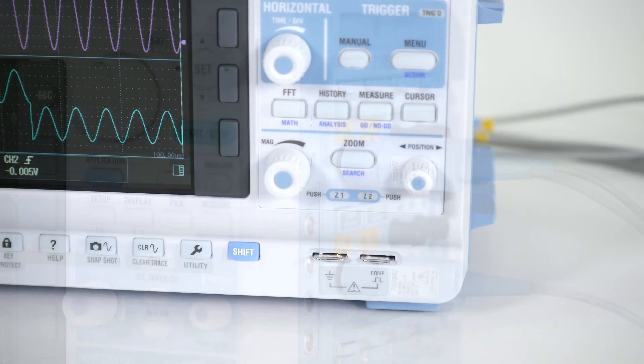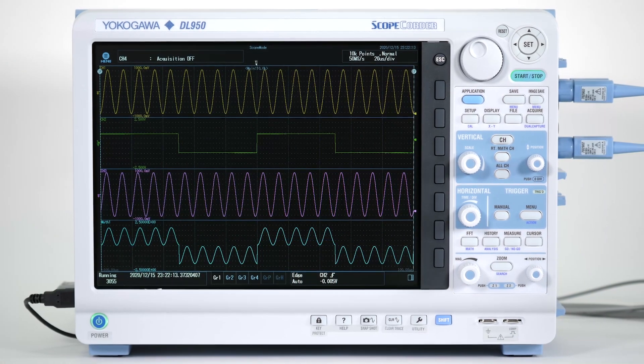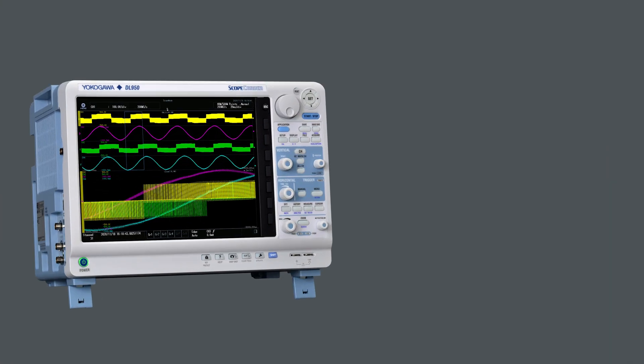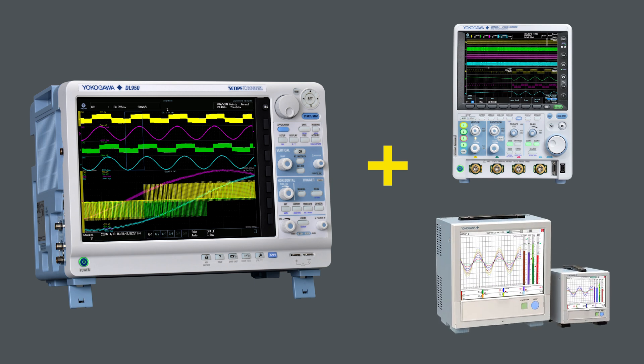Perfected over years of continuous innovations, introducing the next generation of its evolution — the Yokogawa DL950 ScopeRecorder. The DL950 is a unique combination of a mixed signal oscilloscope and portable data acquisition recorder that can be used to capture both high-speed transient events and long-run trends.